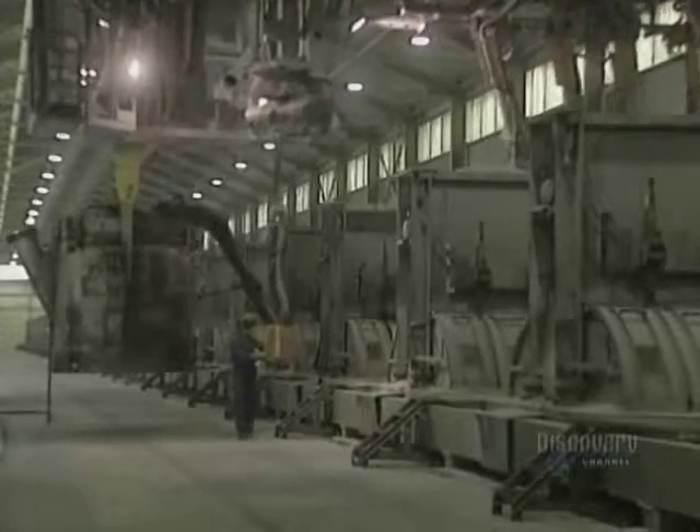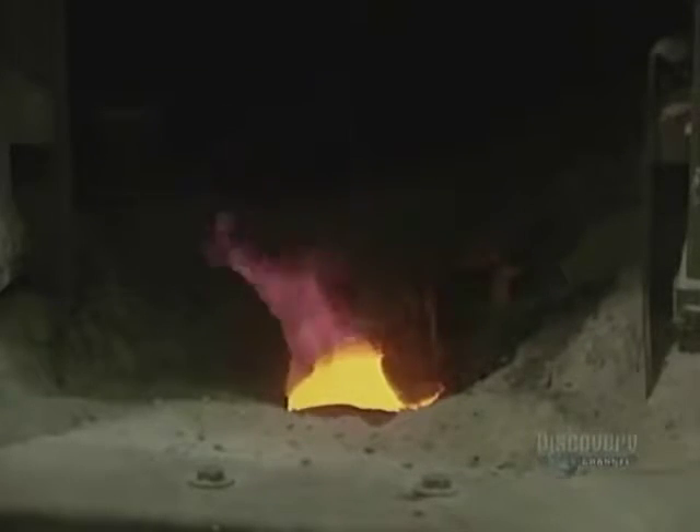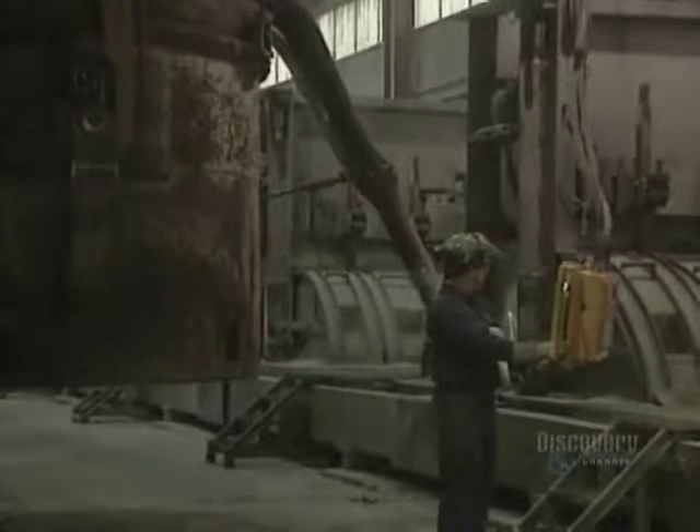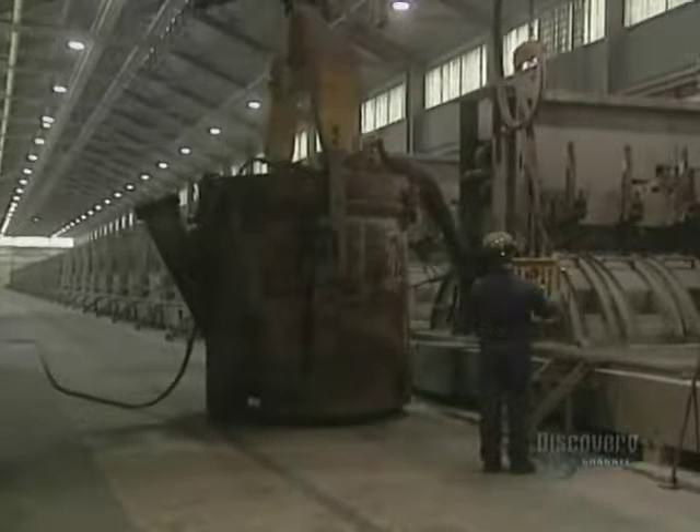The electric current breaks the molecular bonds. The heavier aluminum collects at the bottom of the pot, while the oxygen bound to fluorine is released as a gas which is drawn off and treated. The liquefied aluminum remains at the bottom of the pot. It has to be recovered in this huge crucible with a tube. The tube is dipped into the bottom of the pot and the vacuum system draws the molten aluminum into the crucible.